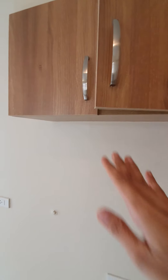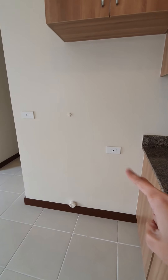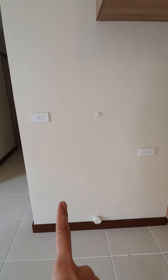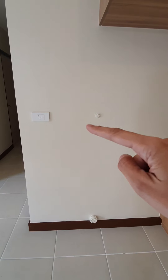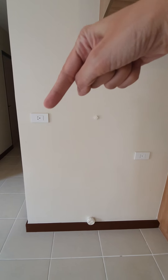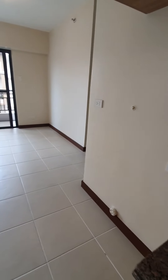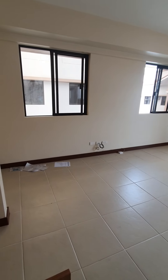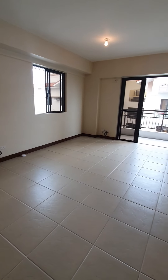In this area, you can put your refrigerator. And on the left side, you can put your washing machine. This is for the faucet of the washing machine, that's for the plug, and here's the drain. From the kitchen cabinets, this is how it looks like — you have plenty of sunlight.